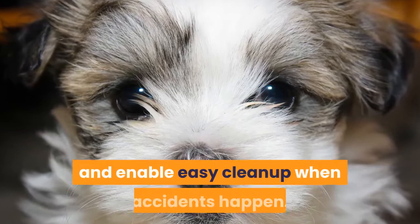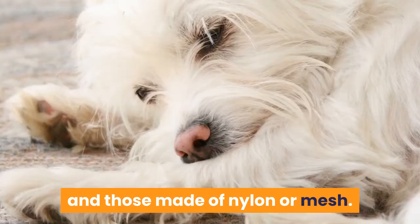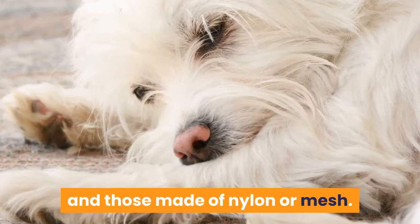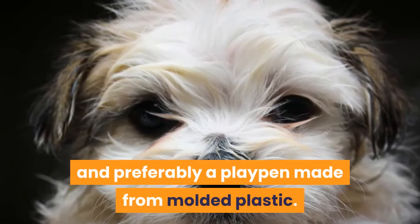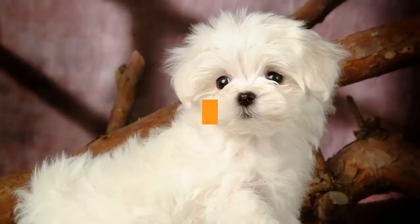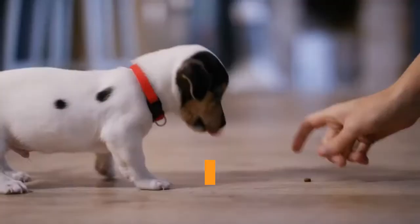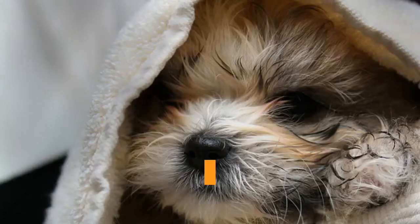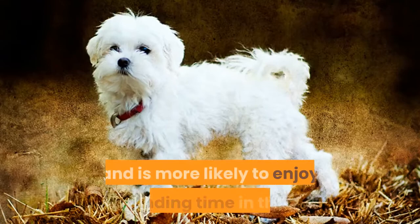Types of playpens for potty training: There are a few different types of playpens on the market, with the most common being made from heavy molded plastic and those made of nylon or mesh. There is also the option of having a door or not. It is highly recommended that Maltese puppies should have a playpen with a door, preferably made from molded plastic. Molded plastic pens are sturdy and very easily moved. A door is a very important feature — when you have a door you can leave it open so that when you are able to supervise, the puppy has some freedom to come and go, get toys, or take a nap, making the Maltese puppy feel more at home.